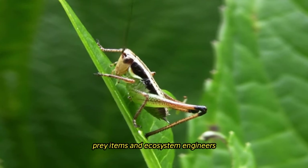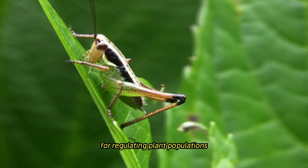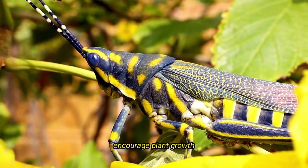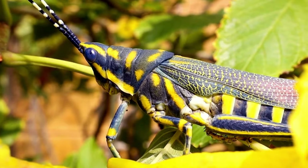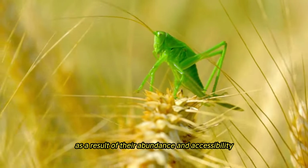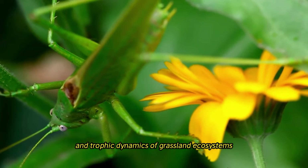As herbivores, prey items, and ecosystem engineers, grasshoppers perform extremely important functions in grassland environments. Herbivores are responsible for regulating plant populations and influencing the structure of plant communities through selective feeding and habitat modification. Their feeding activities have the potential to encourage plant growth, improve nutrient cycling, and generate microhabitats for other species. Grasshoppers are also an essential source of food for a wide range of predators, including mammals, birds, and reptiles, contributing to the general biodiversity and trophic dynamics of grassland ecosystems.